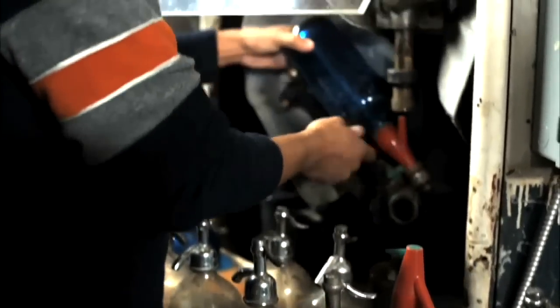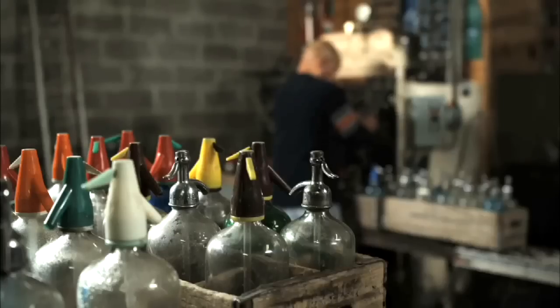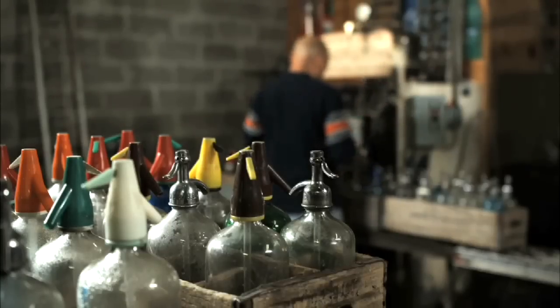Many years ago, there were literally hundreds, maybe thousands of seltzer men. The numbers have dwindled down over the years to the point where now I'm the last shop in the city that bottled, and I have a little more than a handful of seltzer men.